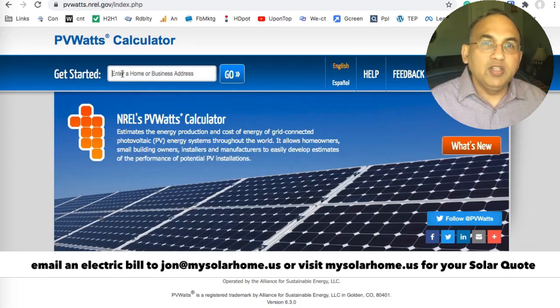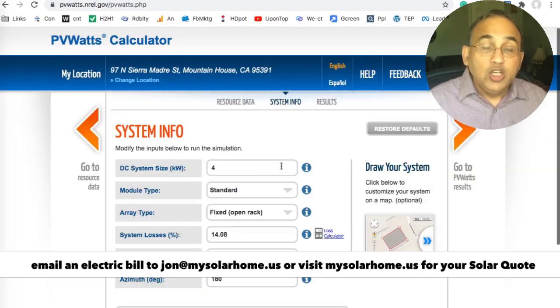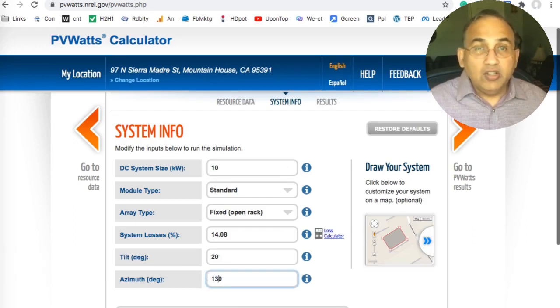Let's do this for a home in California. It's the same thing — go to the website, type in your address, click on the button, change that top number to 10, the azimuth to 130. Click on the button.